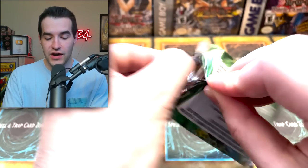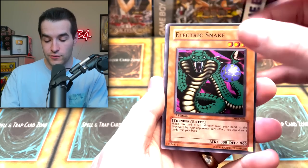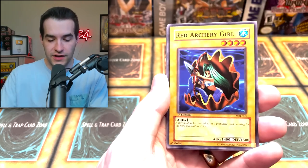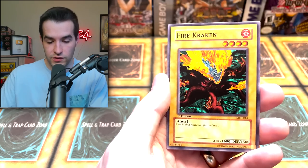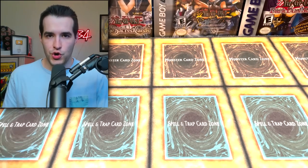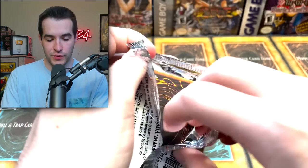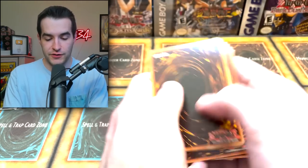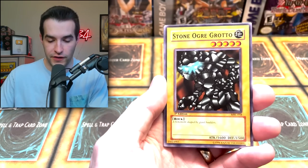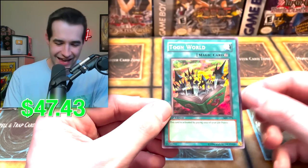Three more packs. If you guys have enjoyed the video, make sure to subscribe for more epic content — we're going to be opening old school stuff, fun mystery boxes, and just doing crazy stuff that you guys will enjoy. Jiggenbakken, Flash Assailant, Red Archery Girl, Malevolent Nuzler, Ancient One of the Deep Forest, Fire Kraken, and Giant Germ — he's back again. I feel like we've gotten two of every rare so far. Two packs remaining — first edition Magic Ruler. Come on, can we pull one more Ultra Rare in the final two packs? I believe.